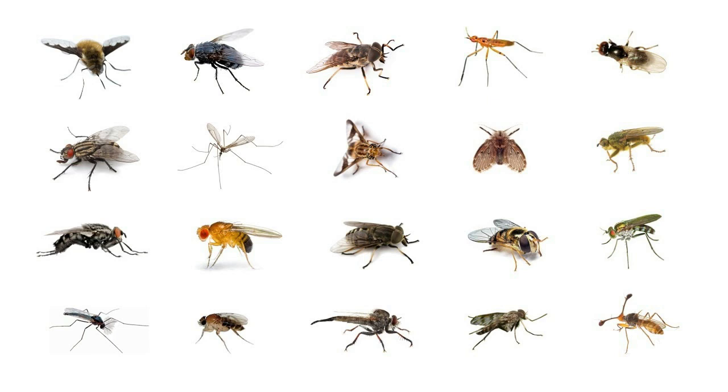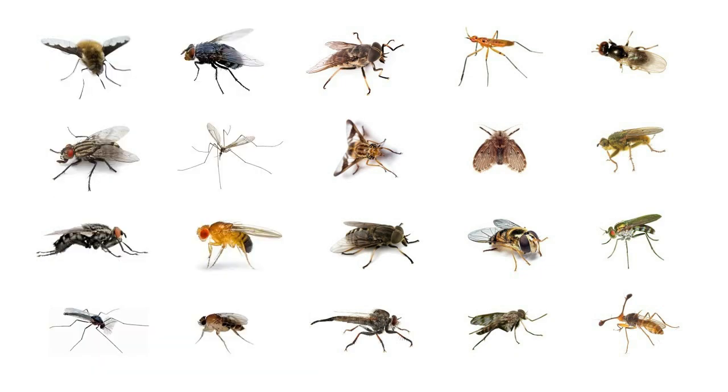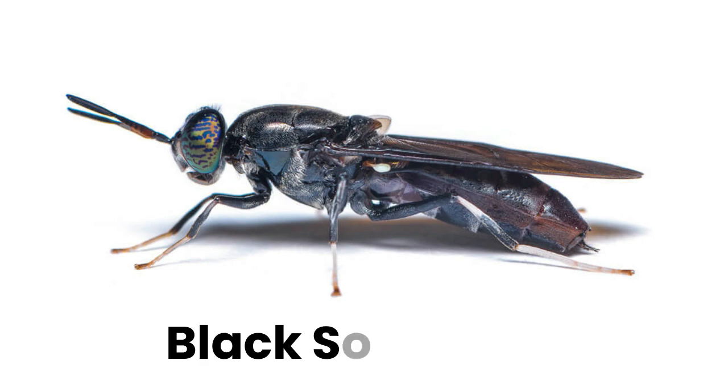There are approximately 120,000 species of flies that have been described by science. The actual number of species in the world is likely to be much larger. One of them is the black soldier fly. Have you heard about it before? They are one of the most beneficial flies in existence and are considered non-pest.